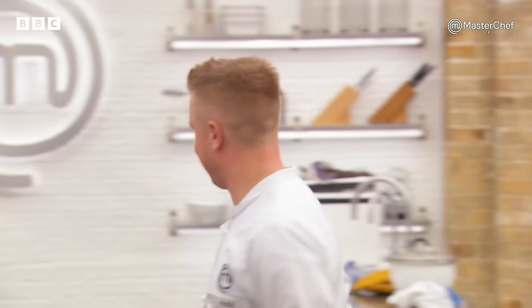When you leave the master's kitchen, the one thing that you need is to just feel happy in your dish. And I felt really happy with my dish, and it's down to the judges now.